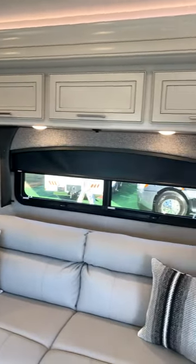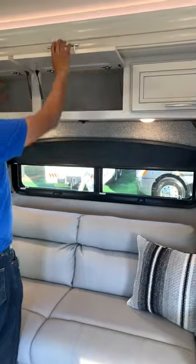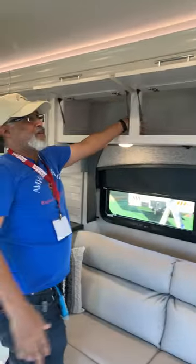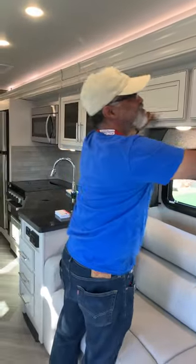You want to show them the storage up there? Yes, the storage — this is one big pass-through. That's a lot of space and it's deep.